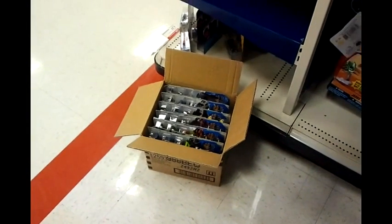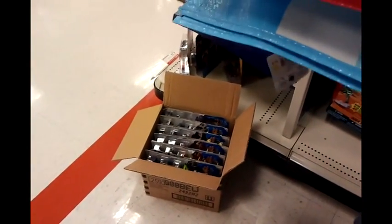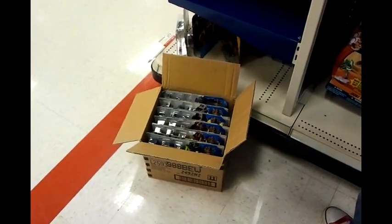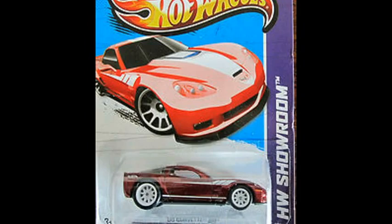We asked politely and the toy manager went back and got us a case. Score — one super Corvette.